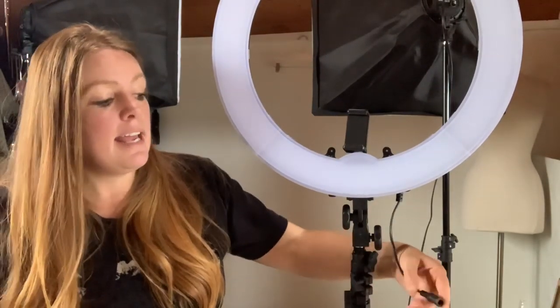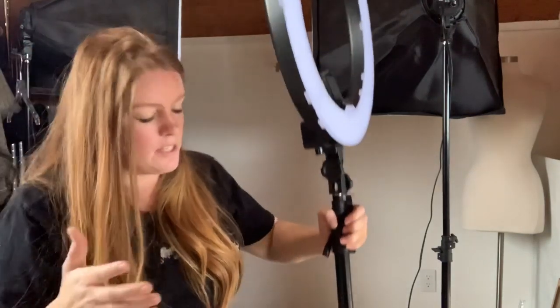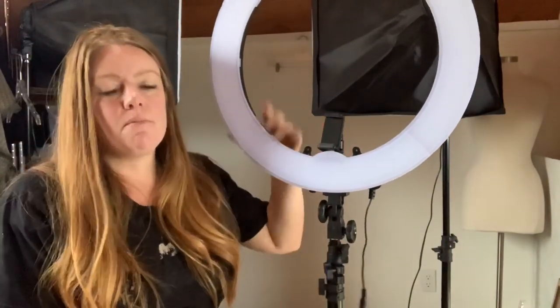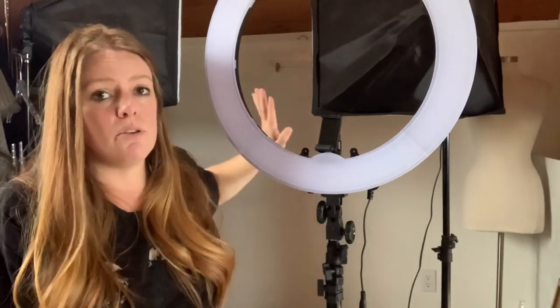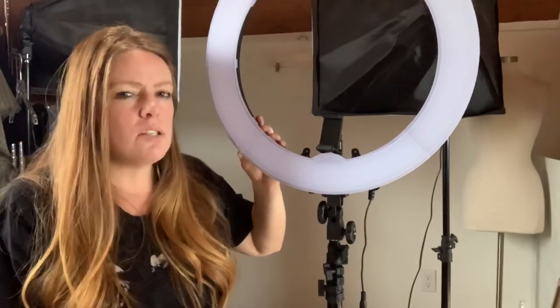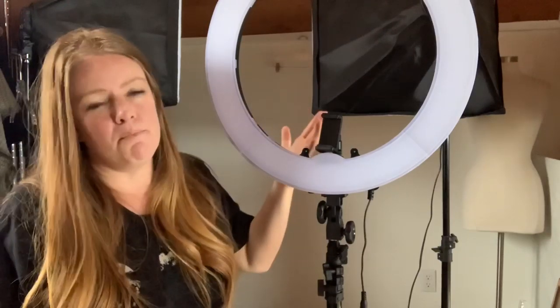Why did I get this ring light in the first place? I had a part-time employee for a couple months and I thought she was going to take photos for me. I was looking for something that could easily store in a closet since she didn't have much space. This is very thin, and the tripod on the bottom can be fairly thin as well — very easy to store in a closet. As far as taking photos of clothing items, I have heard from people that it can create a ring shadow when taking photos, especially up against a wall on a mannequin. I've heard some complaints about that, and there are some solutions people have figured out, but since I don't use it as my primary option, it hasn't been something I've worried about.